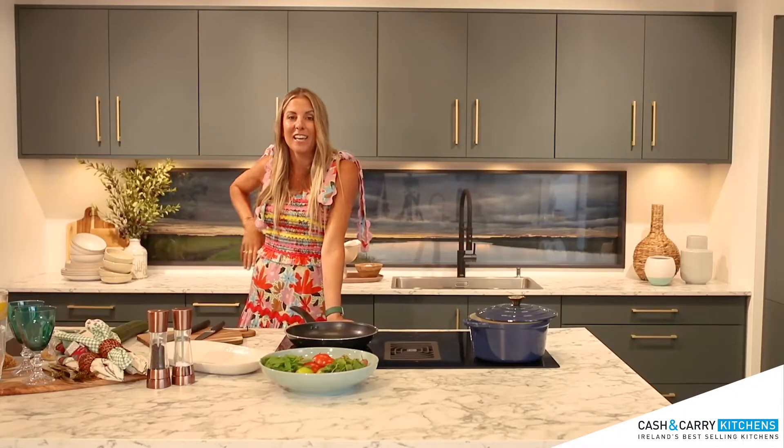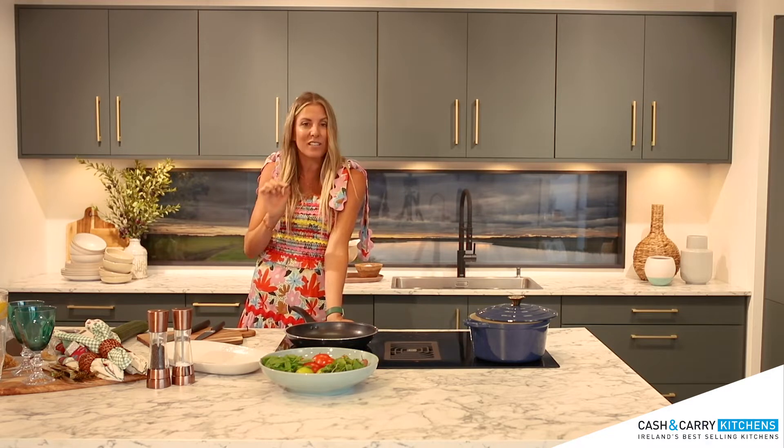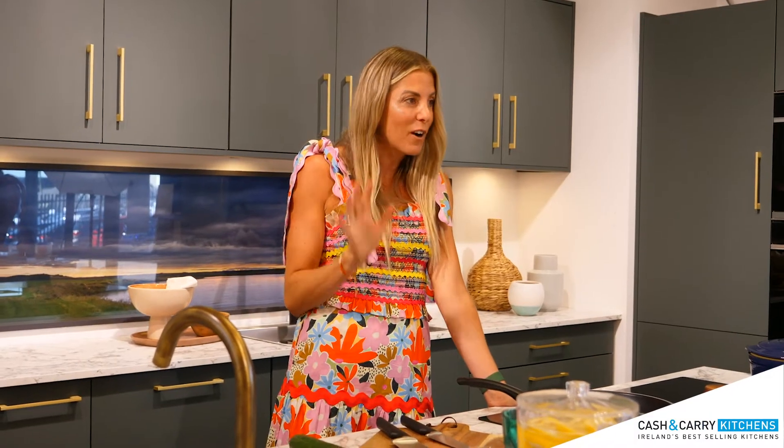Today I am cooking in the Modica Forest Green kitchen, and as I share the recipe with you I'll show you some of the key features which make this kitchen perfect for entertaining.